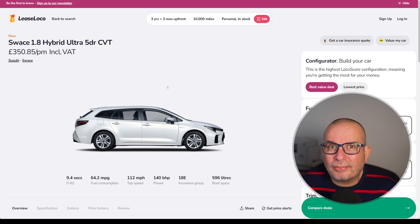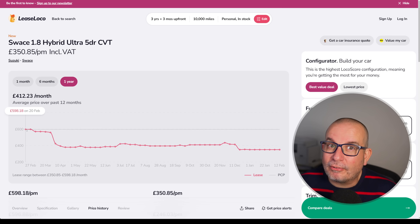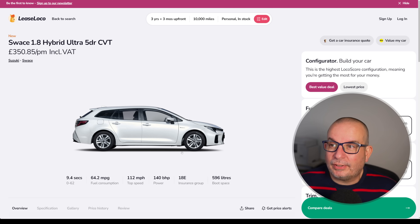350 quid a month. The average on it's been 412. This time last year it was 598 — so we're not far off half of what it was costing last year. March: 559. July: 420. November: 434. At 350 quid a month that is a bargain, folks. I think you'll struggle to get better overall value from almost any car in this video.